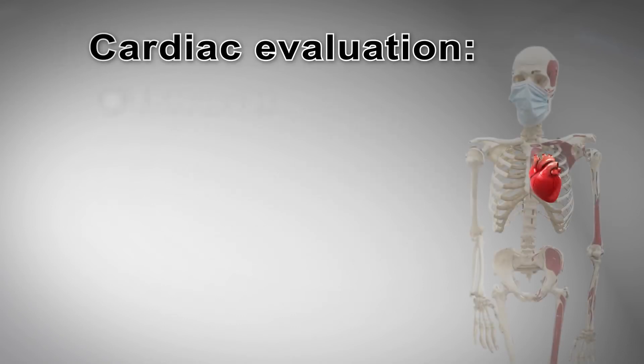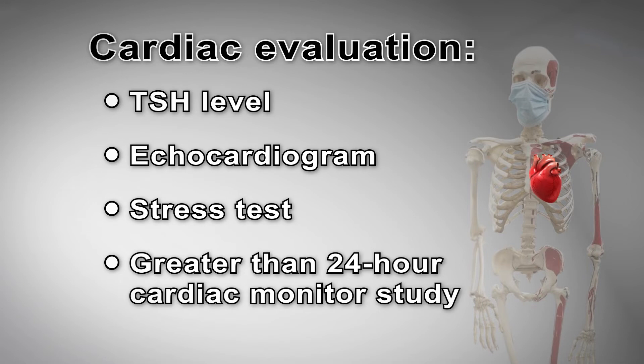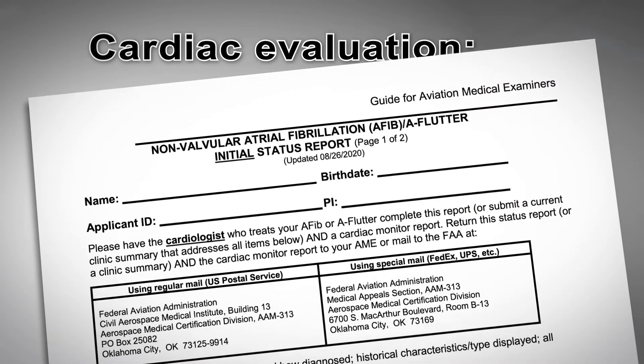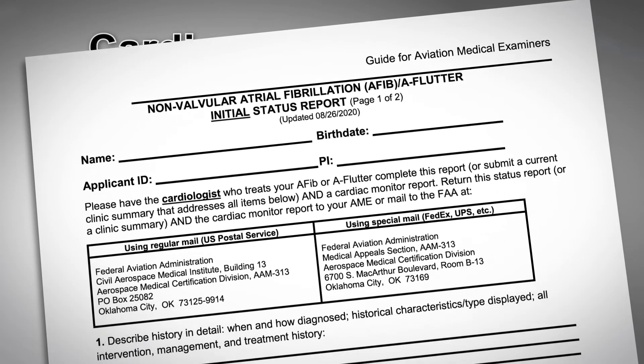A cardiac evaluation to rule out valvular heart, coronary artery, or thyroid disease is still required. There is an optional non-valvular AFib status report in the AME guide.